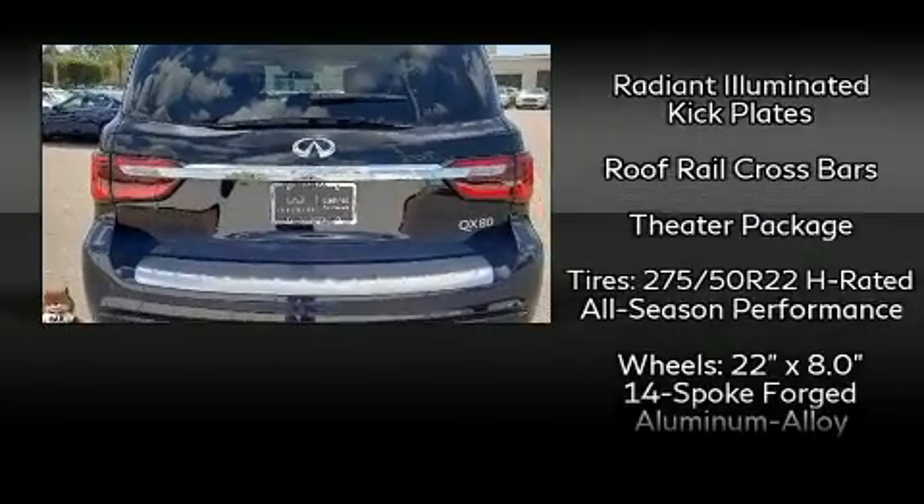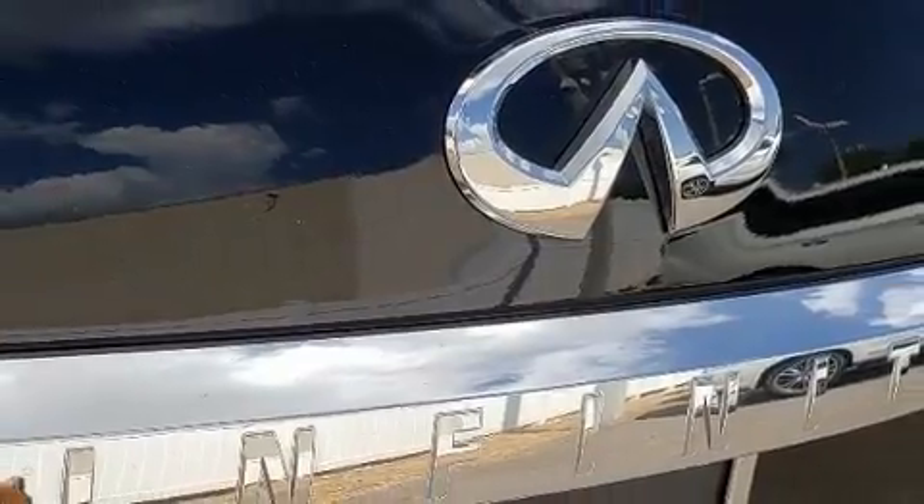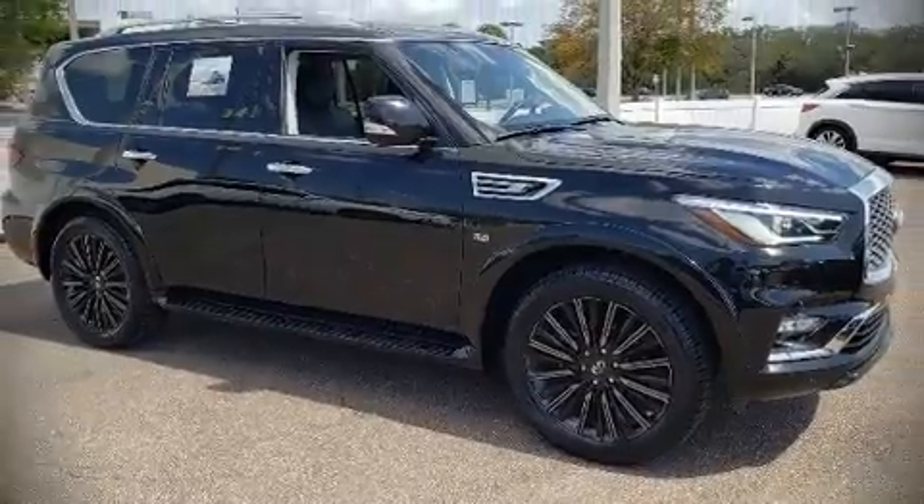This vehicle has achieved certified pre-owned status by passing Infiniti's comprehensive certification process. Stop by our dealership or give us a call for more information.